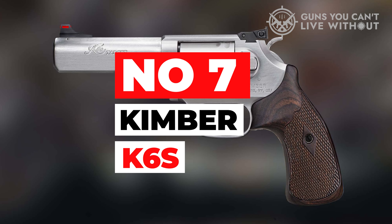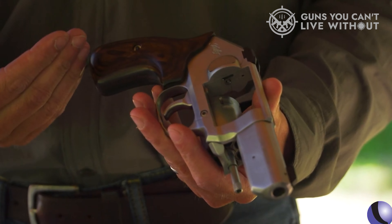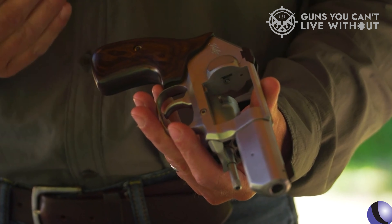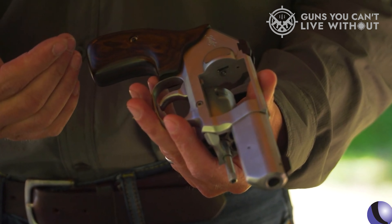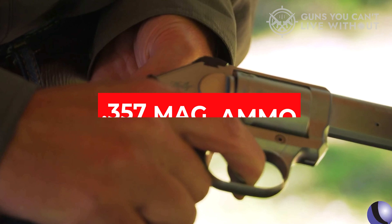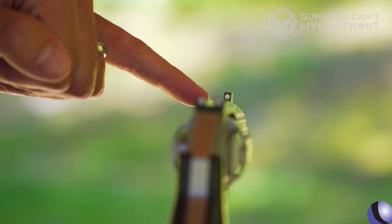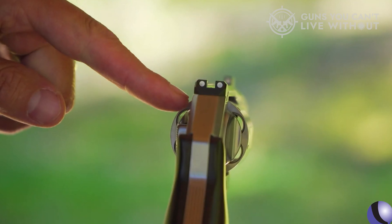Number 7: Kimber K6S. For over a century, U.S. citizens have relied on revolvers for self-defense because of their compact size and shooting power. The Kimber K6S presents an old-school, all-steel, six-shot pistol that stacks .357 Magnum ammo. Just by the looks, you can feel how massive the gun is.